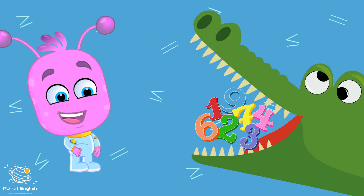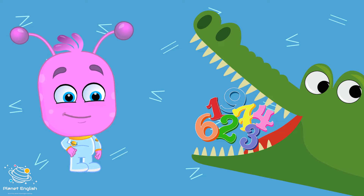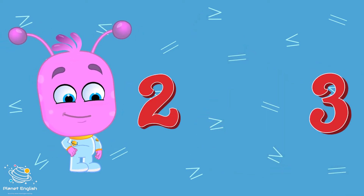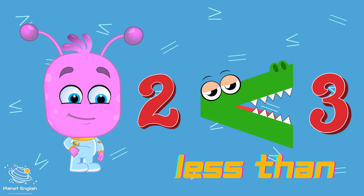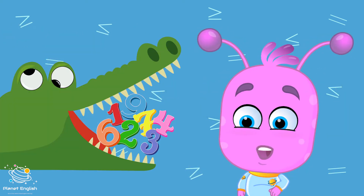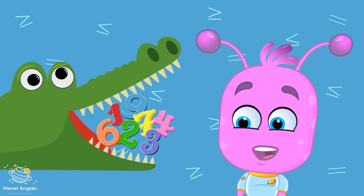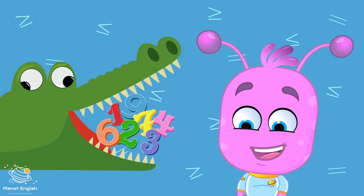Hungry, hungry crocodiles always eat the bigger number. Which is smaller, three or two? Two is smaller? No, thank you. Hungry, hungry crocodiles eat the bigger number. Hungry, hungry crocodiles always eat the bigger number.